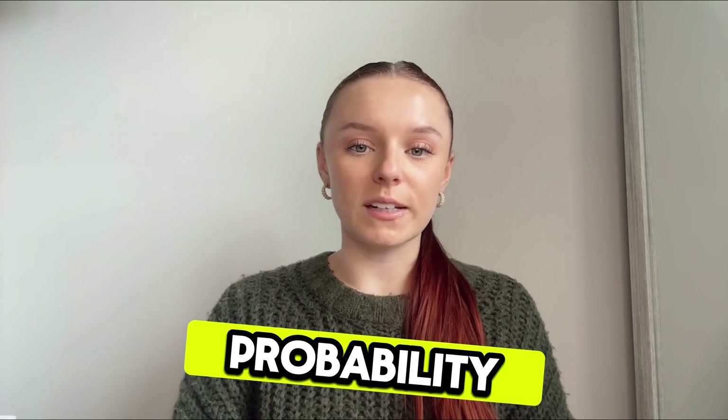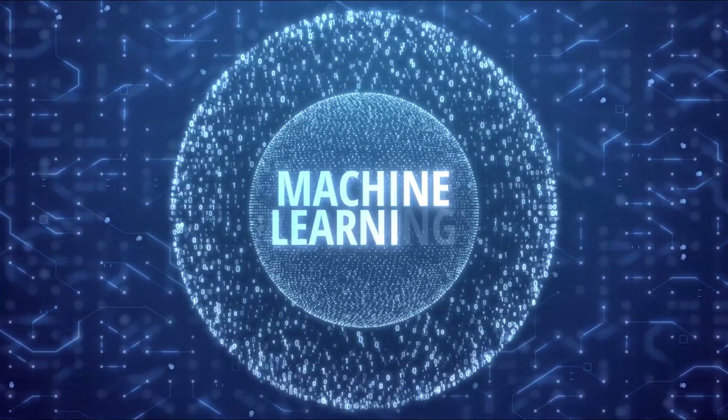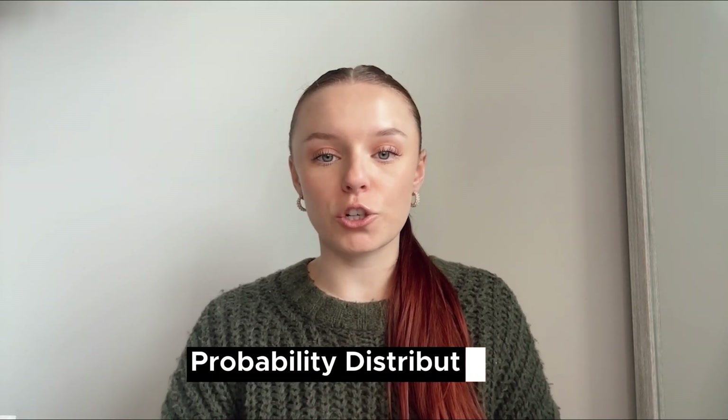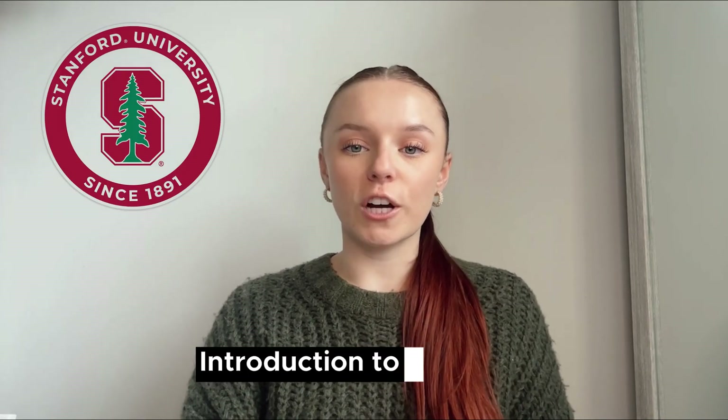Two: statistics and probability. Understanding statistics and probability is vital for creating high-quality machine learning models. Familiarize yourself with concepts like linear regression, probability distributions, and Bayesian statistics. Stanford University's Introduction to Statistics is a great starting point.